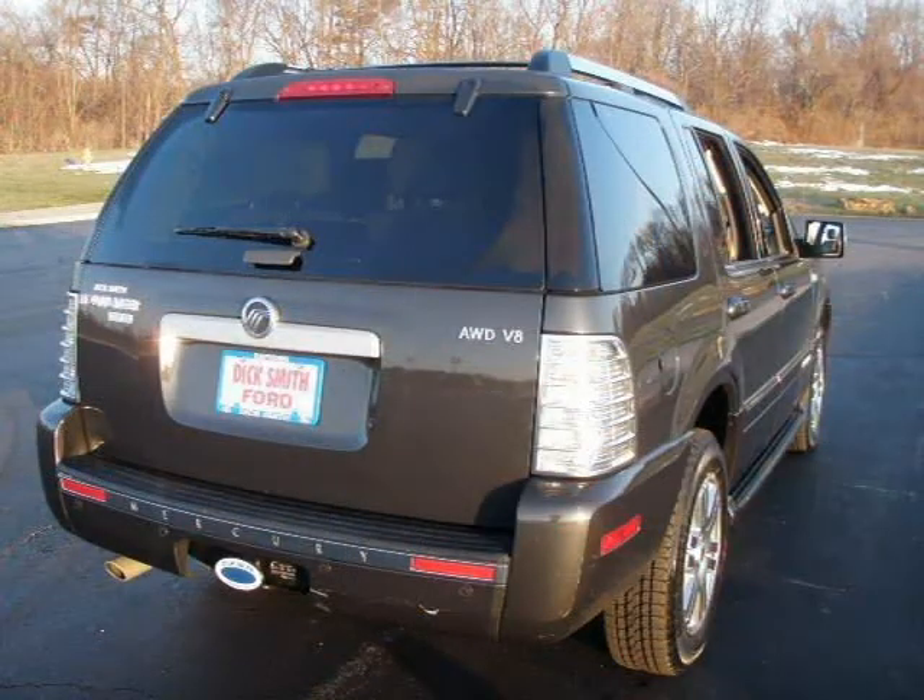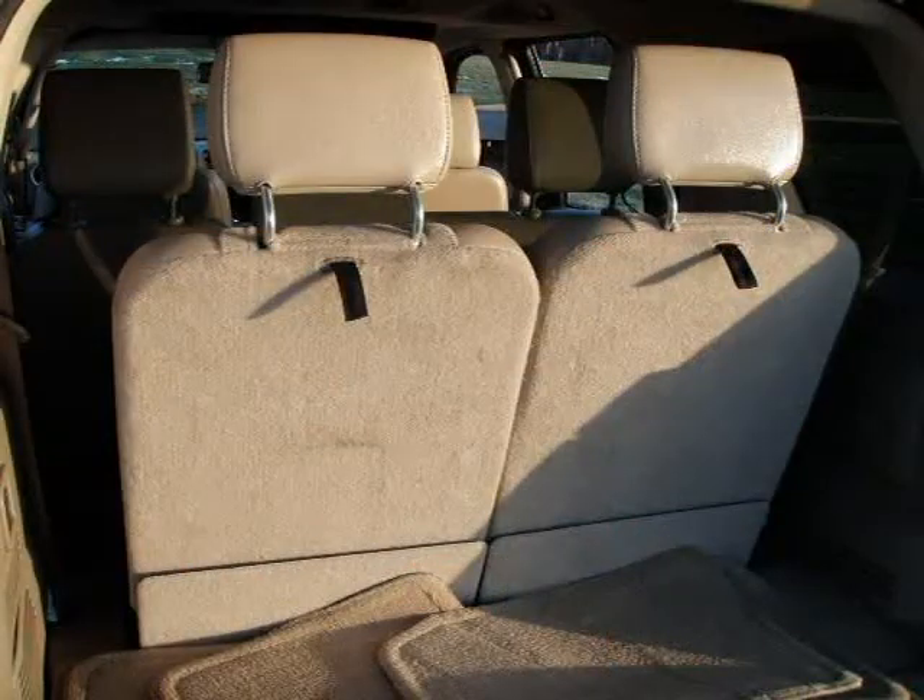For more information on this great vehicle, please click the link to the right. Thank you.